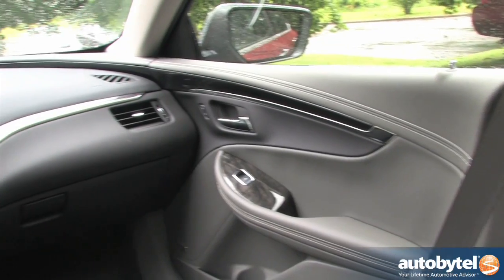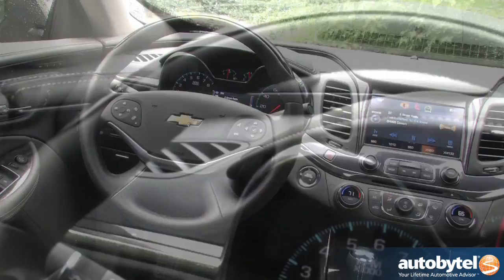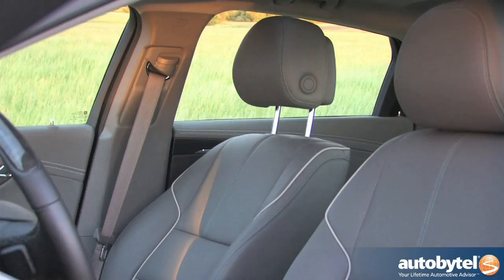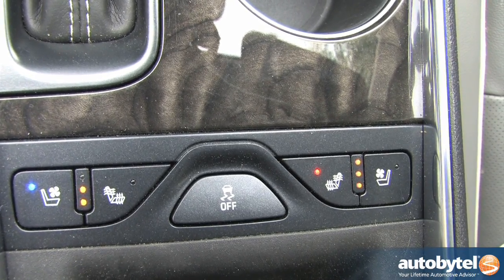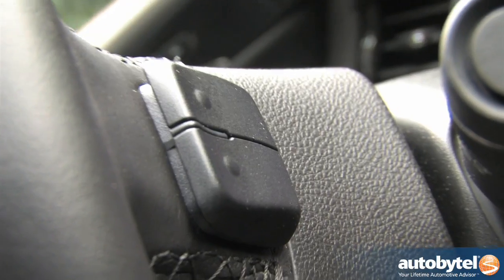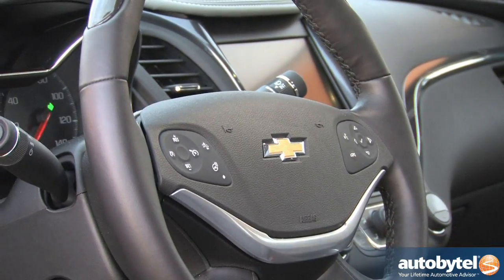The Impala's smooth flowing lines are carried from the exterior into the cabin, with distinctive stitching that marches along the edges of the dash. Our LTZ tester was decked out with dark titanium perforated leather upholstery. The driver and front passenger buckets have four-way power lumbar, three-level seat heating, and optional ventilation. The leather-wrapped steering wheel is a beefy delight with comprehensive controls and audio features, taking a cue from Chrysler.